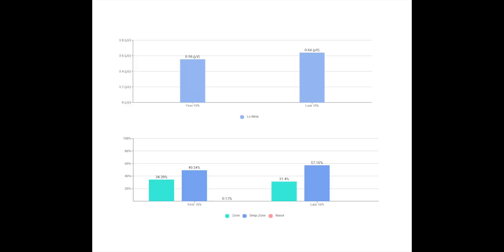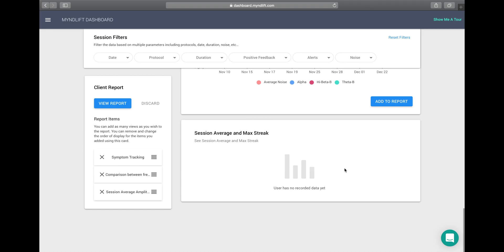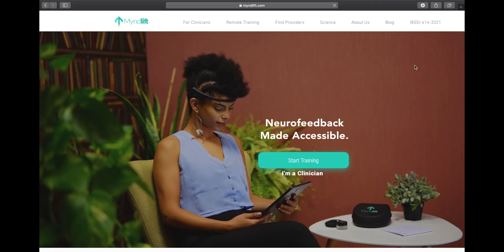There are a few more graphs that can be generated, like this one here to show zone and deep zone. These are MindLift-specific parameters that show you how well you were lining up all the frequencies during your sessions and getting into times of positive feedback and extended times of positive feedback. You can add each one of these to a report that will be generated at the end that you can share with your client.